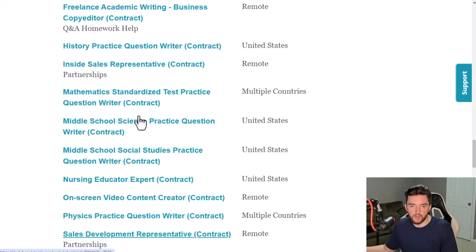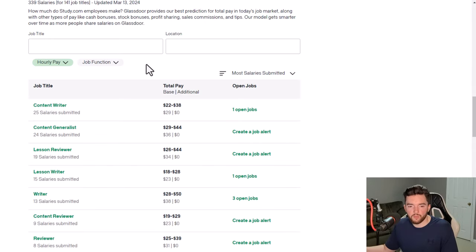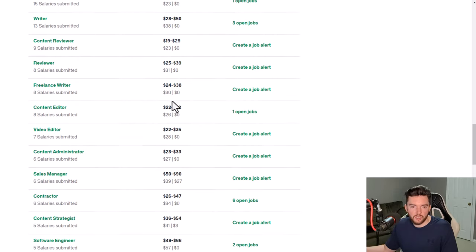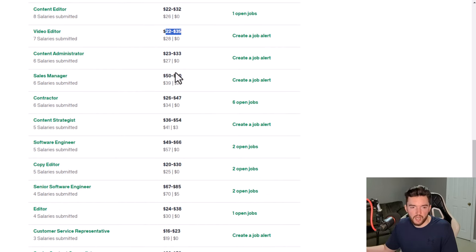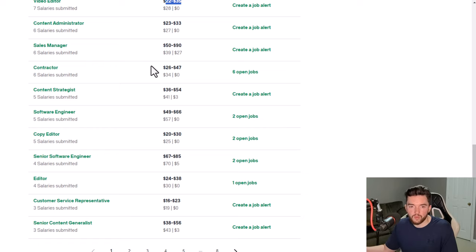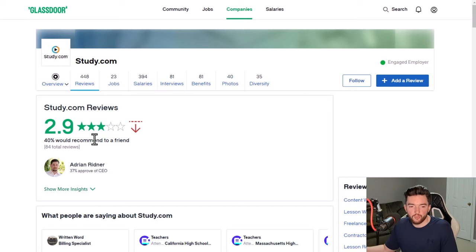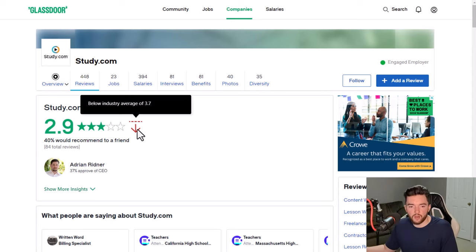Study.com is a great option if you want something without a typical interview. Looking at pay feedback, content writers and lesson reviewers report a wide range — roughly $20 to $50 per hour in some cases. A video editor role shows $22 to $35, and general contractor reviews cite $26 to $47 with an average around $34 per hour. Study.com has a 2.9 out of 5 stars rating, which is pretty standard — most companies I cover are around 3 stars.